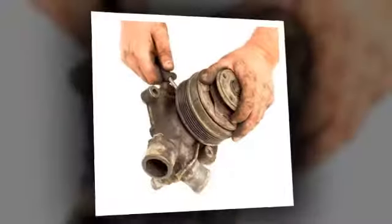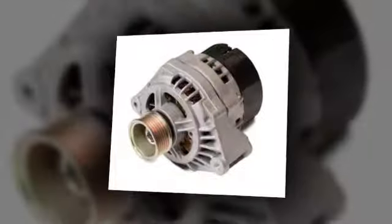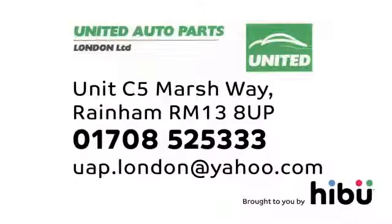We can supply or supply and fit. The price we quote is the price you pay. Want it first? Of course you do. Use our next day nationwide delivery service and get back on the road in next to no time. Give us a call in Raynham at United Auto Parts London Limited.